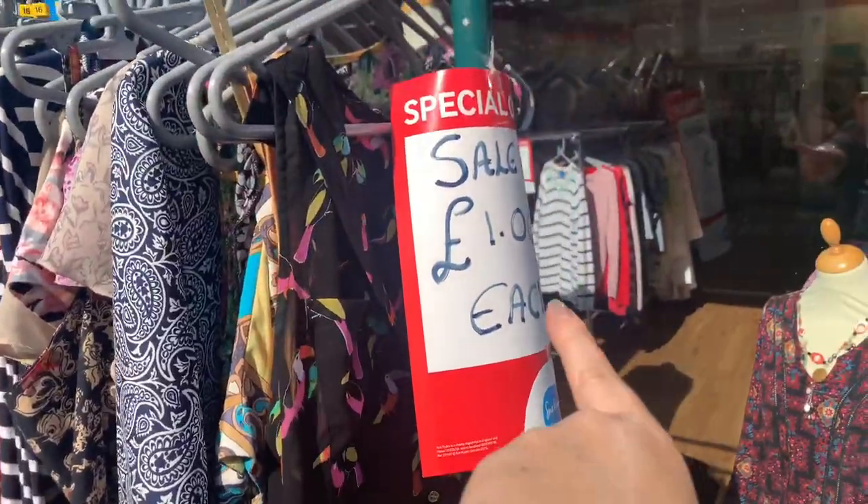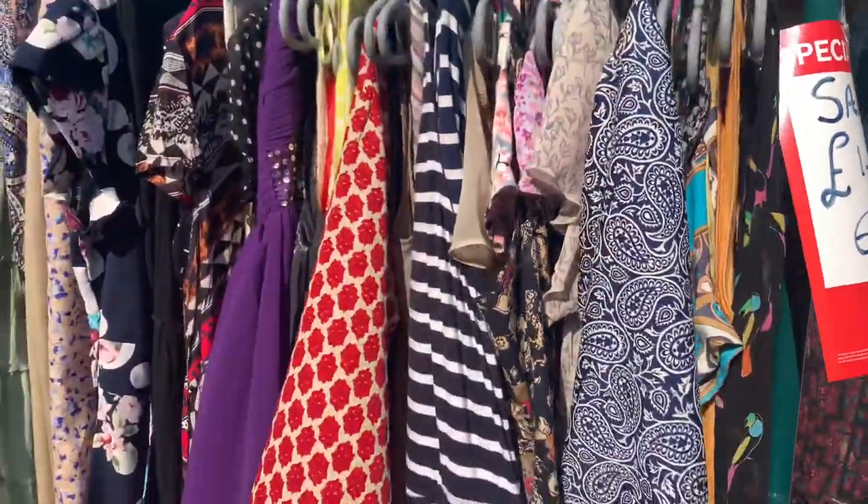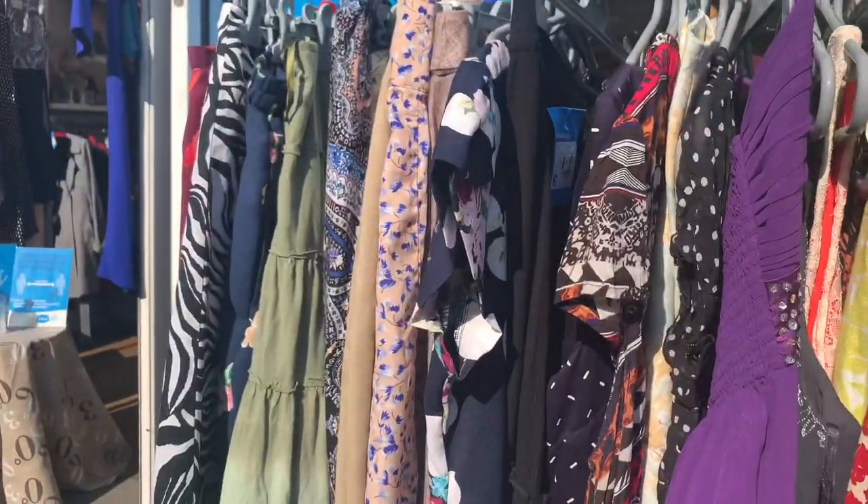Outside there's a rail where everything's a pound — loads of stuff inside for a pound too — but I didn't manage to find anything. I'm all finished shopping now and heading home. I got that Reese dress, so fingers crossed it will fit — it's such a bargain for three quid. I didn't find anything on the pound rails unfortunately, but Sue Ryder seemed to be full of treasure this time, which was brilliant. Then I went to another charity shop — East Coast Hospice.